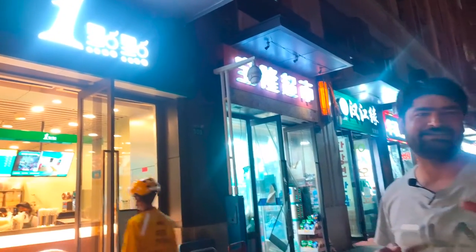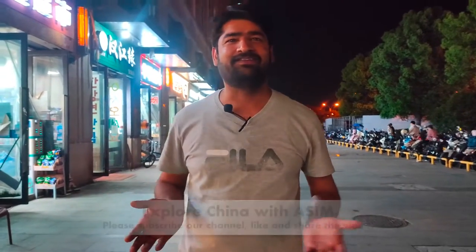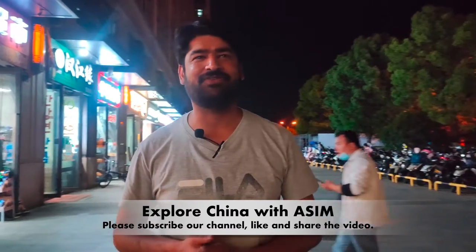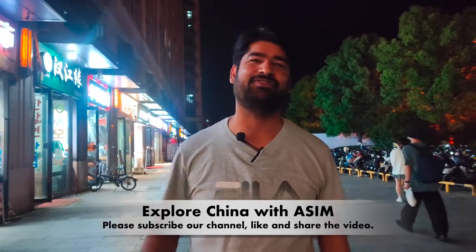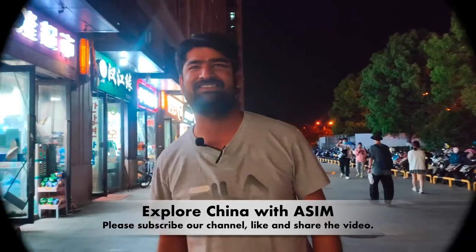We have finally finished our food and that Mongolian-Beijing mixed style hot pot was so tasty. Now it is time for tea. I am in front of a very famous Chinese brand — the Indian Little Tea. We are going there now to have tea. We'll see you in the next episode. If you like our video, please subscribe to our channel, like it, and share it, and wait for the next episode. Allah peace.